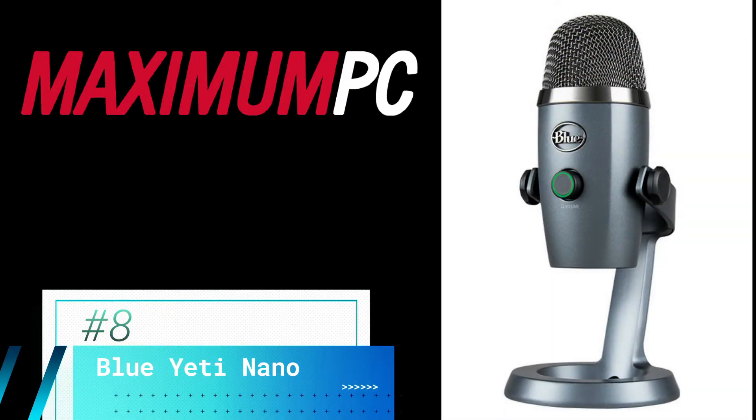Coming in at number eight on the list is the Blue Yeti Nano, a more compact model of Blue's classic Yeti mic. This is a great starter microphone for anyone who is looking to break into streaming or podcasting.